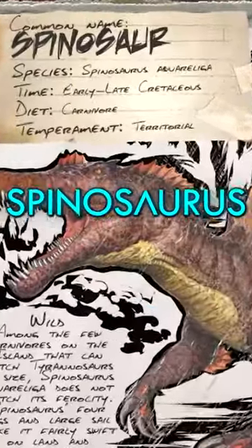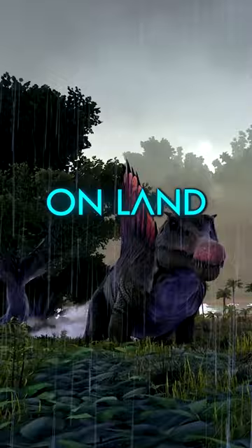Here's a summary of Ark's Spinosaurus Dossier. The Spino's legs and sail make it real fast, both on land and in water. It can also change between quadruped and biped stances, quite a unique feature.